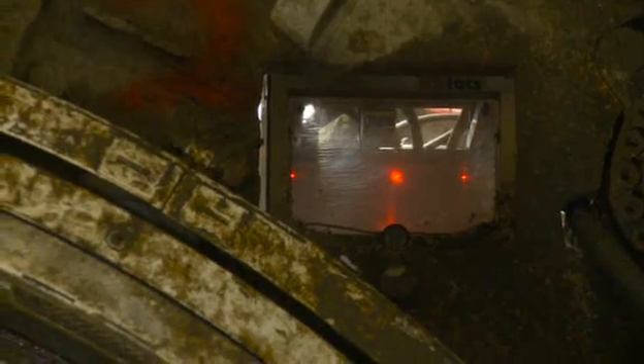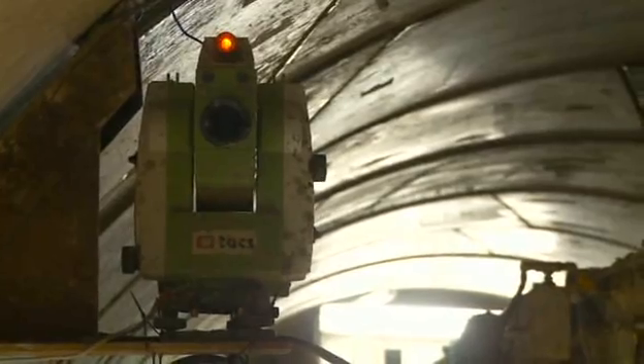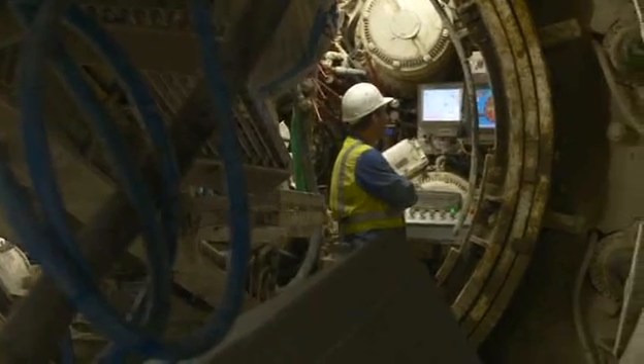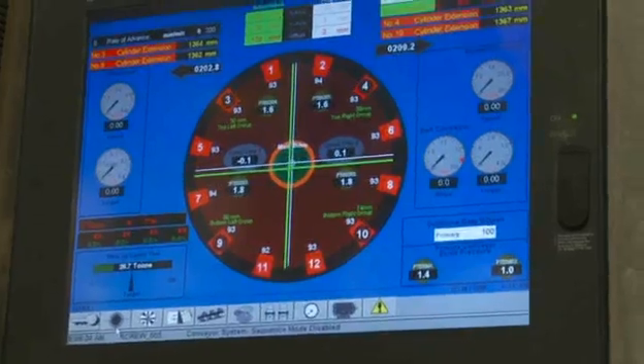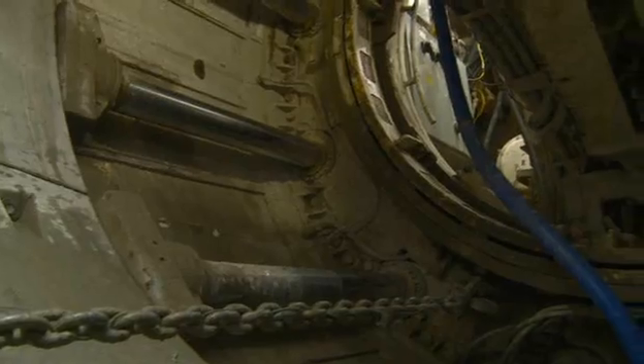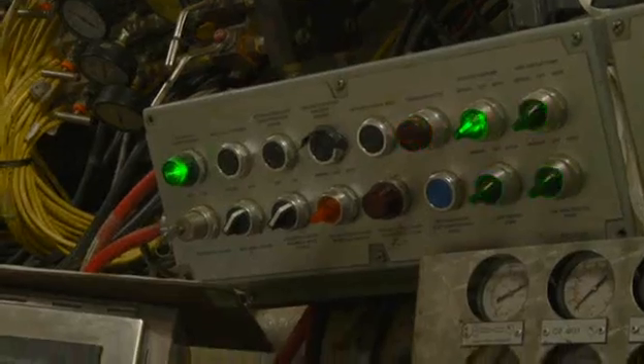The TBM is fitted with a laser guidance system that allows the operator to drive the machine to within plus or minus 50 millimetres of the design. The TBM cutter head rotates at 3 RPM and with over 900 kilowatts of connected power generates some 3,000 tonnes of torque — more than enough to tackle the soft sandstone of Hobson Bay.